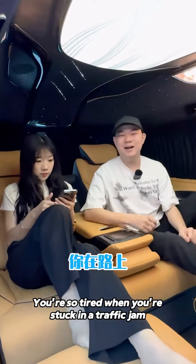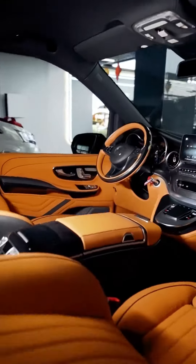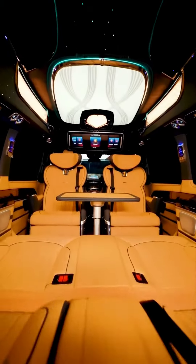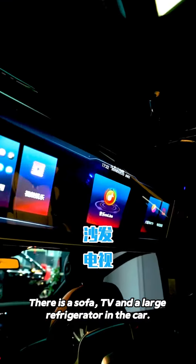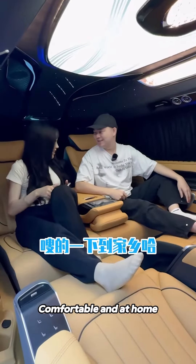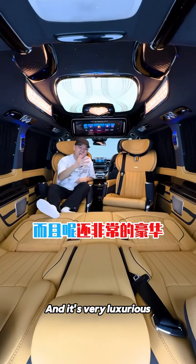You're so tired when you're stuck in a traffic jam. What I lay in the car was that my body and mind were rippling. There is a sofa, TV, and a large refrigerator in the car. The interior is not just spacious, it's very luxurious.